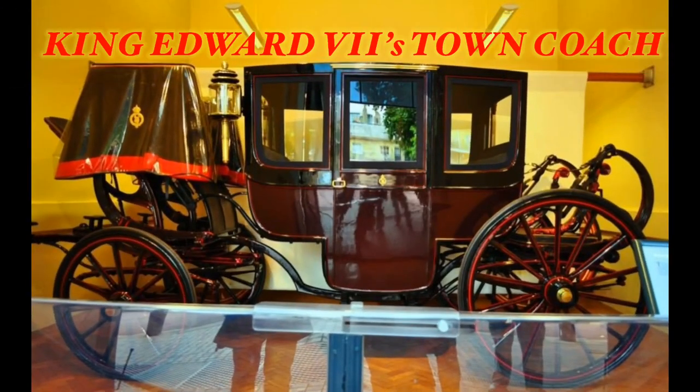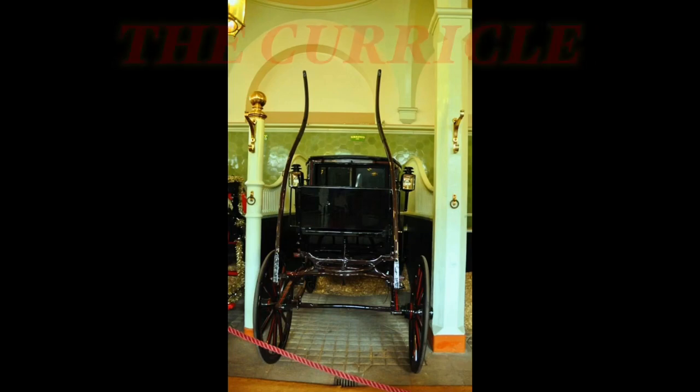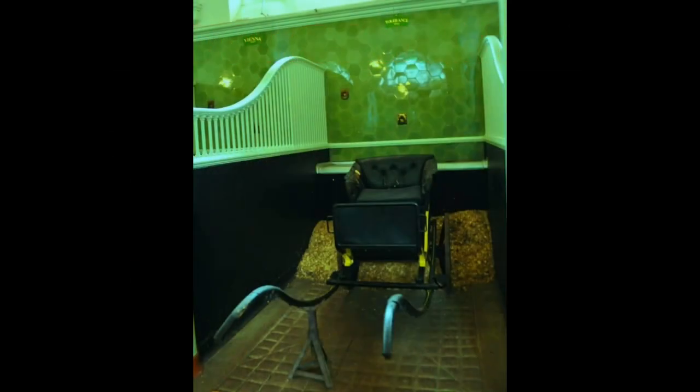King Edward VII's town coach is not a state coach and is much plainer than some of the other carriages kept at the Mews. All were disposed of during the Second World War, with the exception of this one, which was restored in 1964.